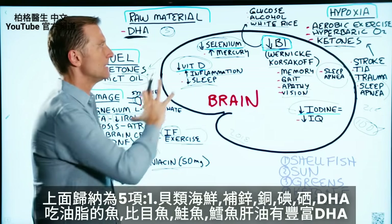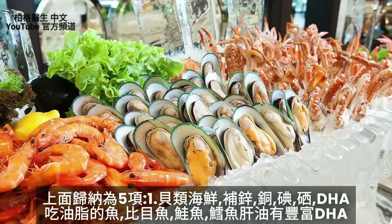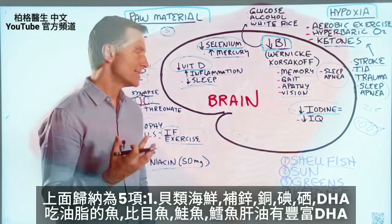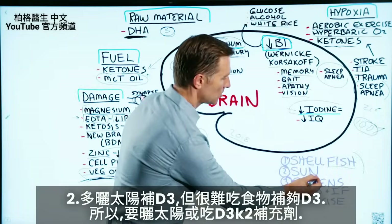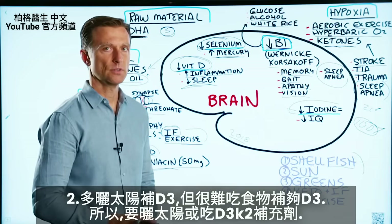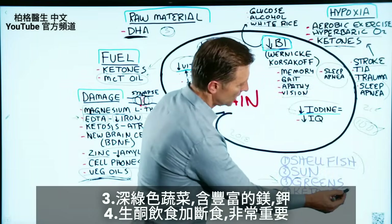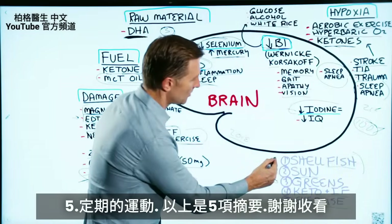To condense all this into five things: Shellfish will give you zinc, copper, iodine, selenium, and DHA — and adding fatty fish like halibut, salmon, and cod liver oil will provide even more DHA. Get more sun to get your vitamin D, since it's virtually impossible to get enough from food. Eat dark leafy greens for folate, magnesium, and potassium. Go keto — that's a given. And do intermittent fasting and regular exercise. That's the summary.